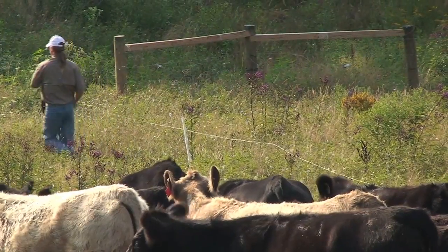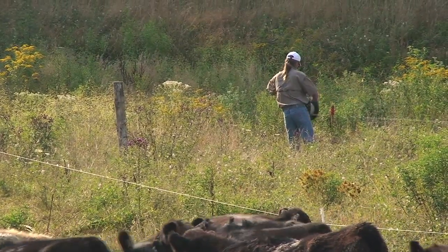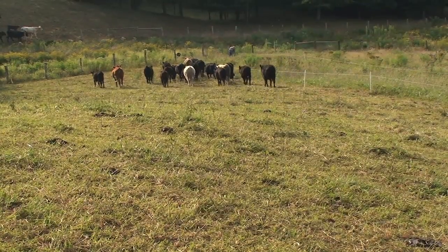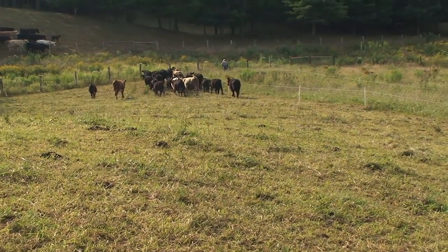I try to stockpile for the wintertime so I don't have to feed hay. I usually try to get the cattle off that land by the beginning of August and usually start rotational grazing — strip grazing — in November, right on through until February, and then move them back to the other pastures that I didn't have stockpiled once they start growing and producing in the spring.